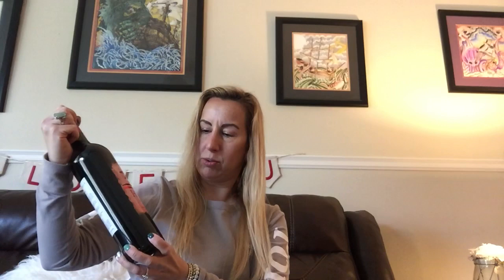Looks like we also got Tobin James TNT. This is a blend of Tenat and Tempranillo. I really like Tempranillos, so that is something that I'm really going to enjoy.